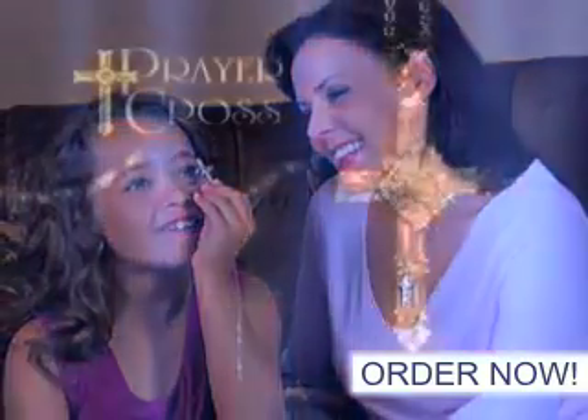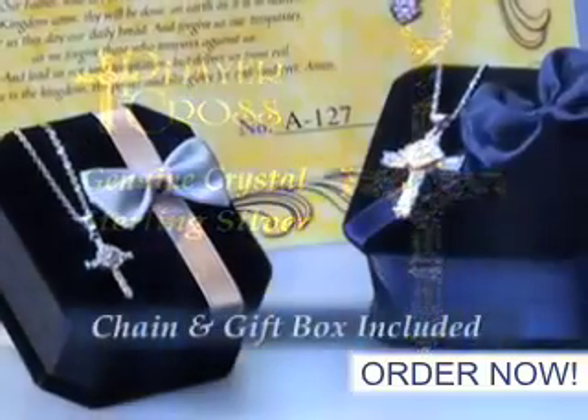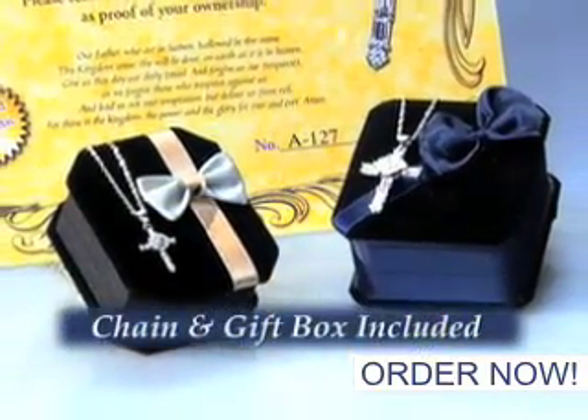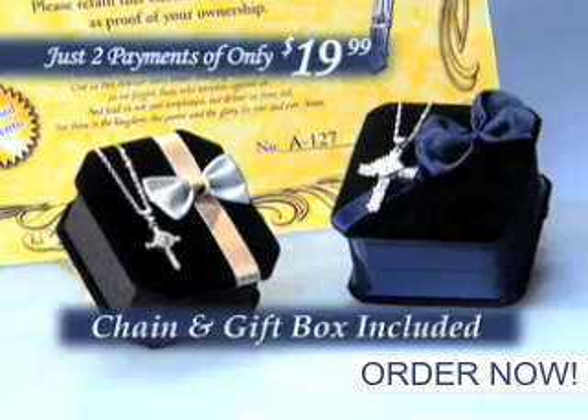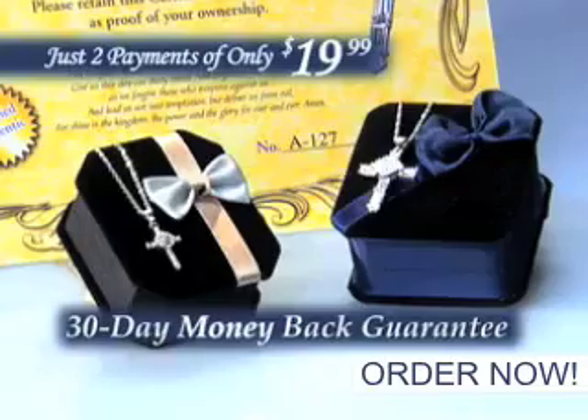Brilliant, genuine crystals layered in fine sterling silver with matching chain and gift box included. Order your prayer cross now for just two payments of only $19.99. Each prayer cross comes with our unconditional 30-day money-back guarantee.